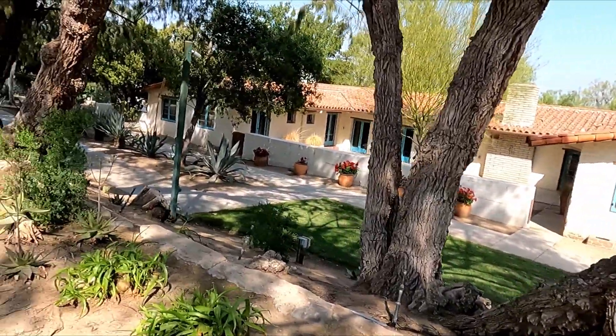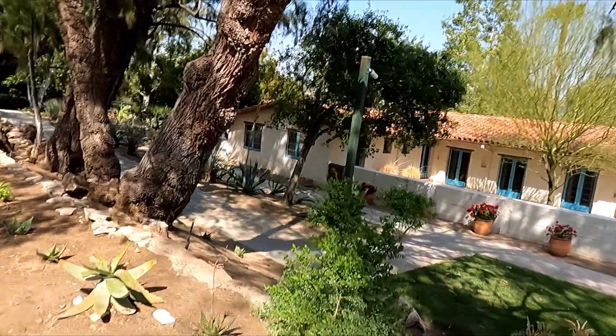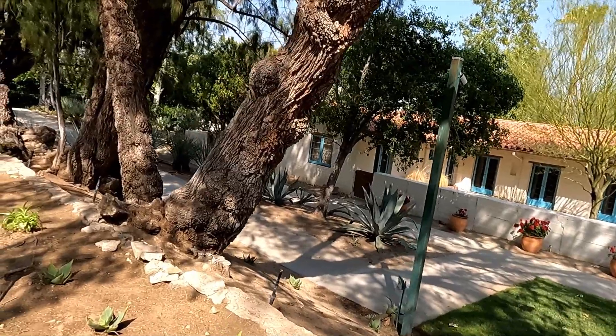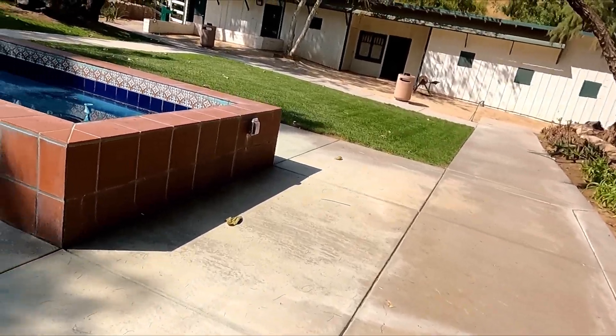It's a beautiful day down here today — cool and nice. Beautiful fountain.